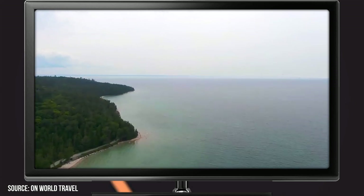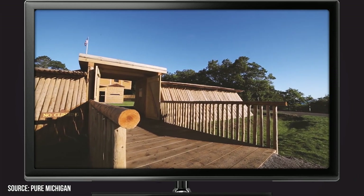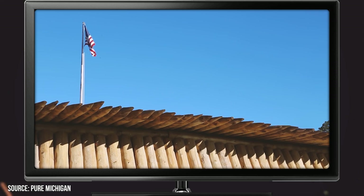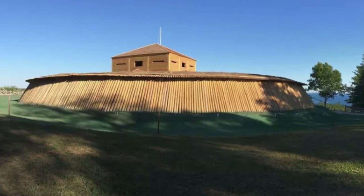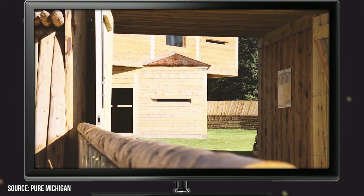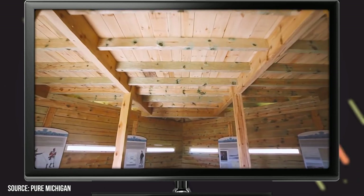History buffs will also get quite a bit out of visiting Fort Holmes. The historical fort originally went by a different name, but it was renamed Fort Holmes in honor of American major Andrew Hunter Holmes, who was killed during the War of 1812. Today, this fort does more than just commemorate the fallen leader. Tourists are also drawn to Fort Holmes on account of its unique construction, which utilized both wood and dirt, and it sits on the tallest hill on the island.